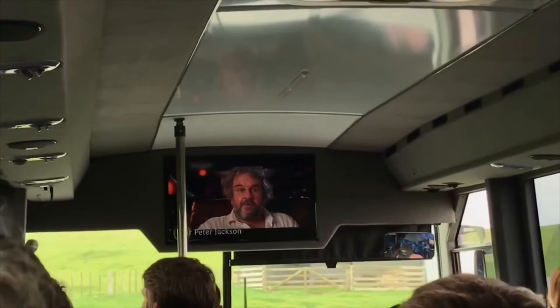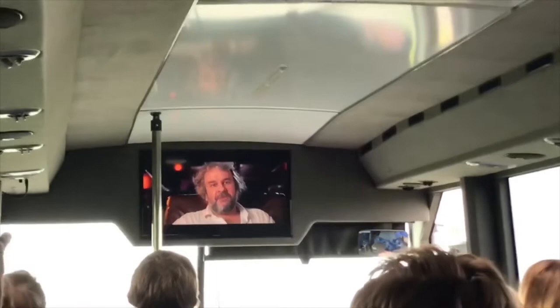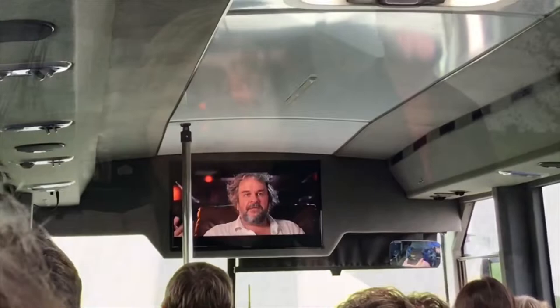Hello, I just want to welcome you on your journey to Hobbiton. I'm very, very pleased that you're able to take the time to go visit our set. It's great when you're making a movie, everything is so temporary. The film survives, but the sets...